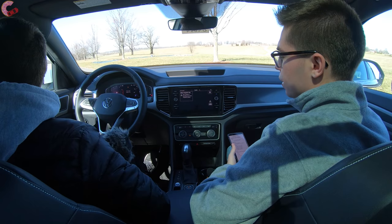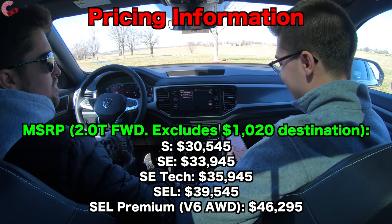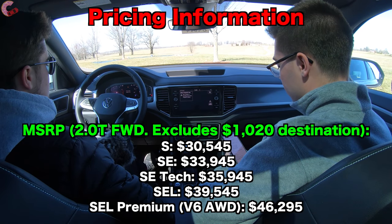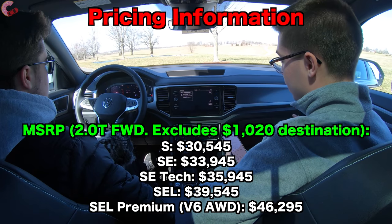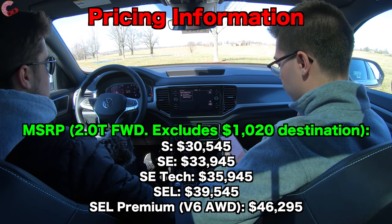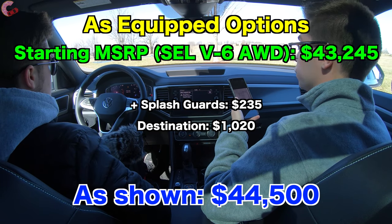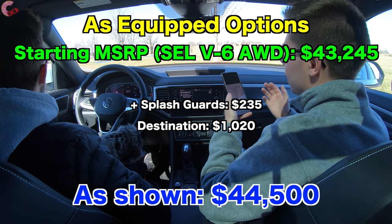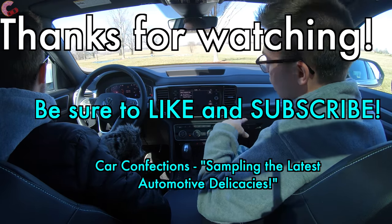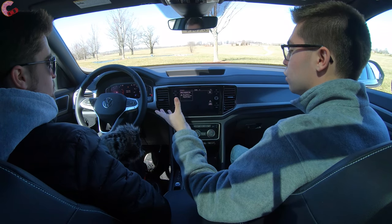Now let's discuss the pricing for this all-new Cross Sport. The following MSRPs are for the 2.0-liter turbo with front-wheel drive. The S starts at $30,545. The SE is $33,945. The SE Technology is $35,945. The SEL — which is what we have here — is $39,545. The SEL Premium, which comes standard with the V6 and all-wheel drive, starts at $46,295. The specific model as tested — V6 with all-wheel drive and optional floor mats ($235), plus a destination charge of $1,020 — comes in at $44,500, which is a pretty good price point right in line with most rivals.